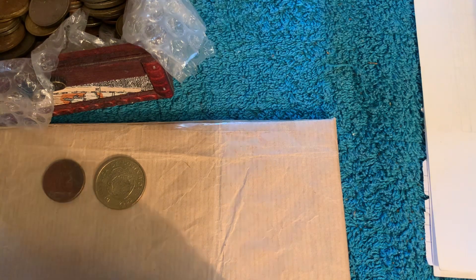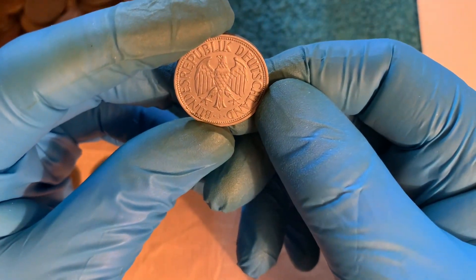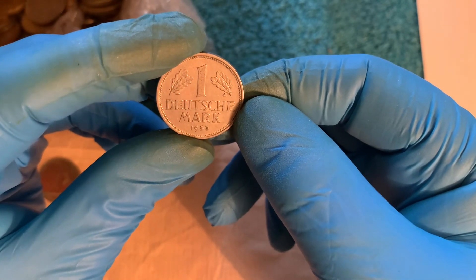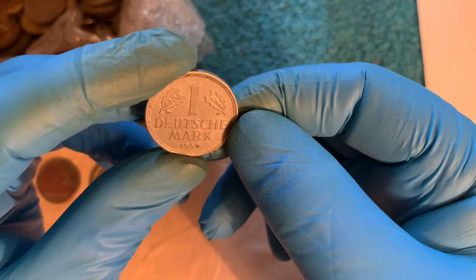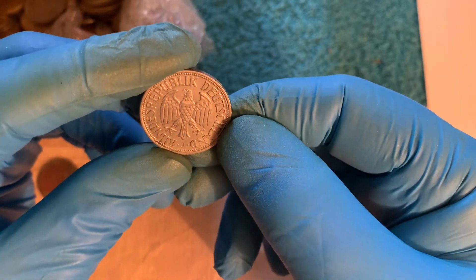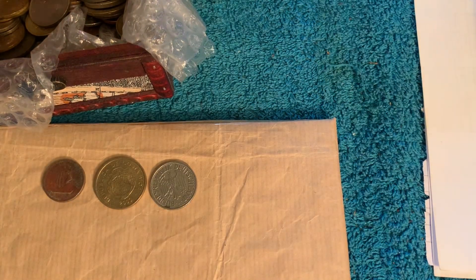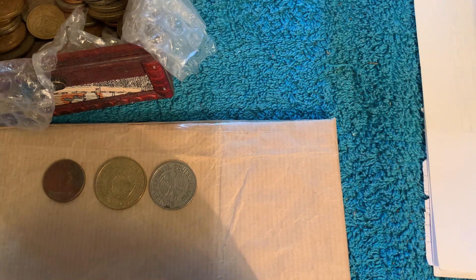It's that bird! Bundesrepublik Deutschland. One Deutsche Mark. 1950. So where is the mint mark? Oh, there it is — Jay. It's a J. Okay then, come on J. That's nice. I think.